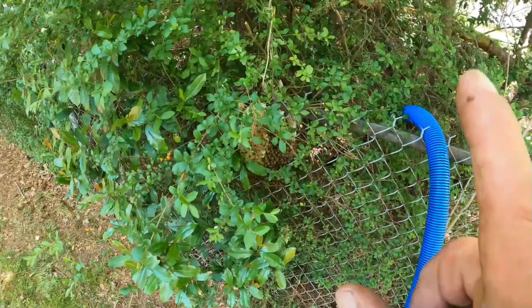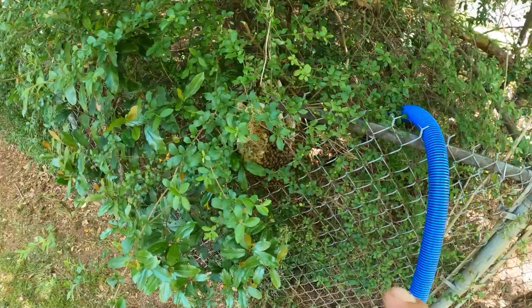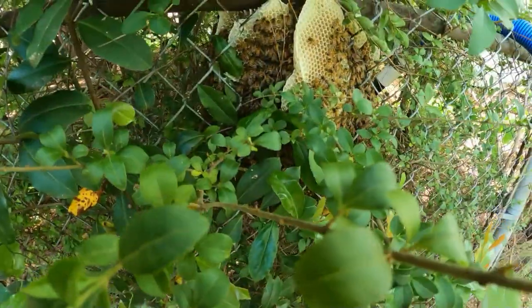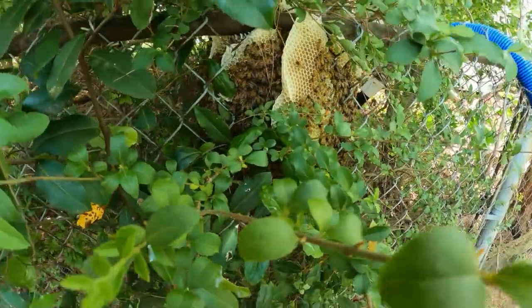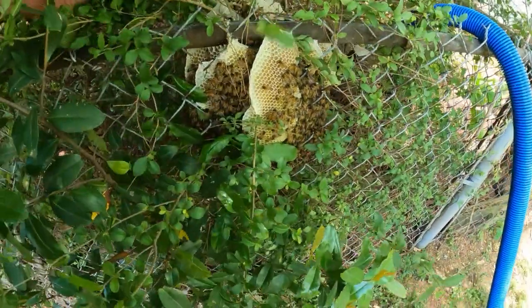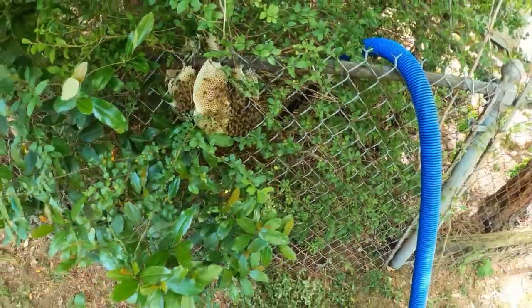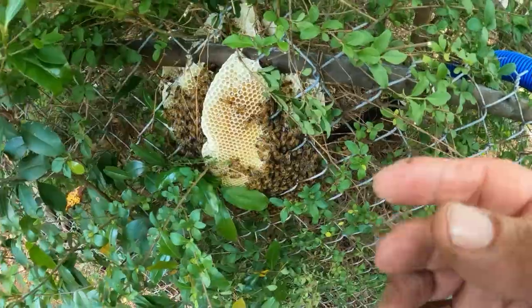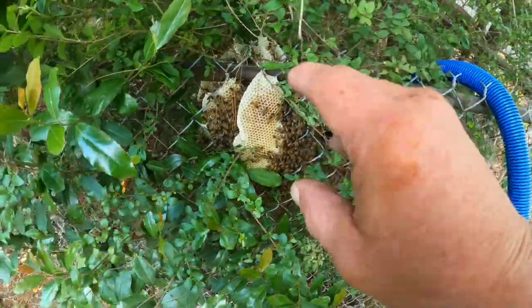Unfortunately for them, there was probably a weather pattern that came through that either got really cold or really wet. About eight or nine days ago — today is Sunday — we did have that weather front come through. It rained heavy for about two days. The bees got held up there for a while. They were clustered, they were cold, they were wet, and that's generally how we end up with these open-air colonies.